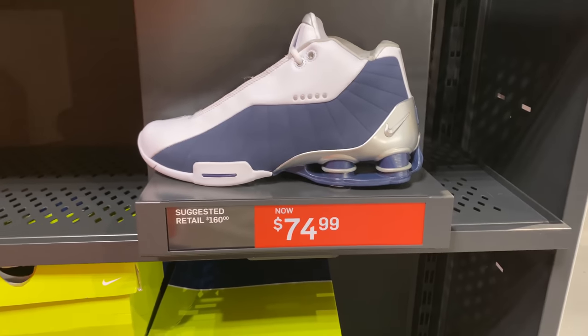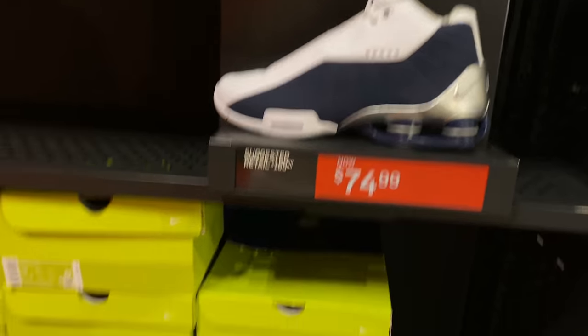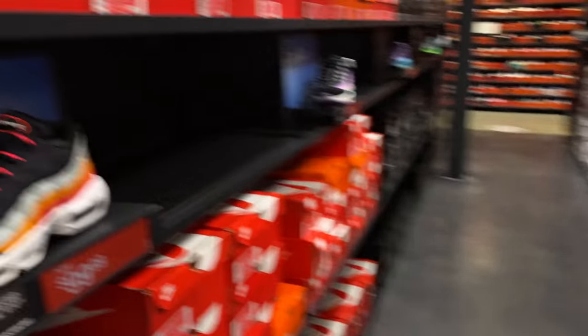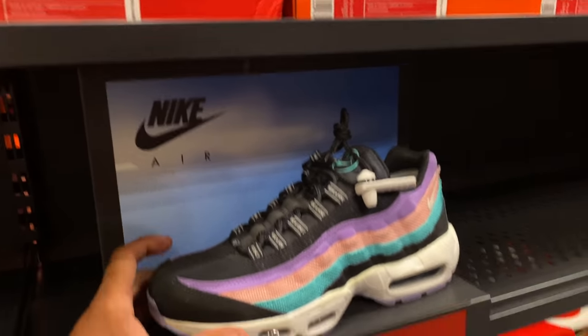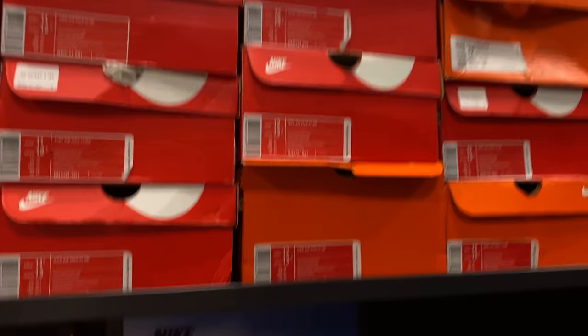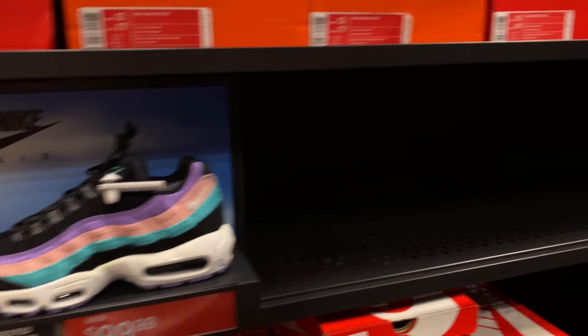All right, so we got the Vince Carter. This is nothing new — we see this at every Nike outlet for $75. Multiple sizes here. We'll swing it around here. Oh, the Air Max — Air Max 95s Essentials for $99. This is still here in the building, man. 'Have a Nike Day' for $99. They got multiple sizes, even my size, size 12. $99 for those.